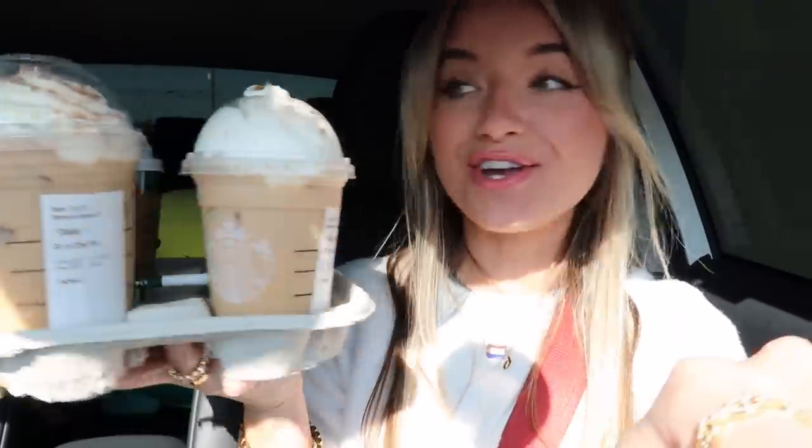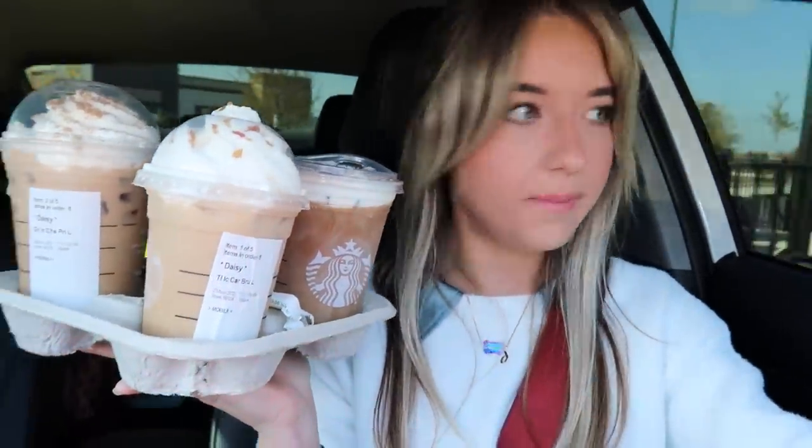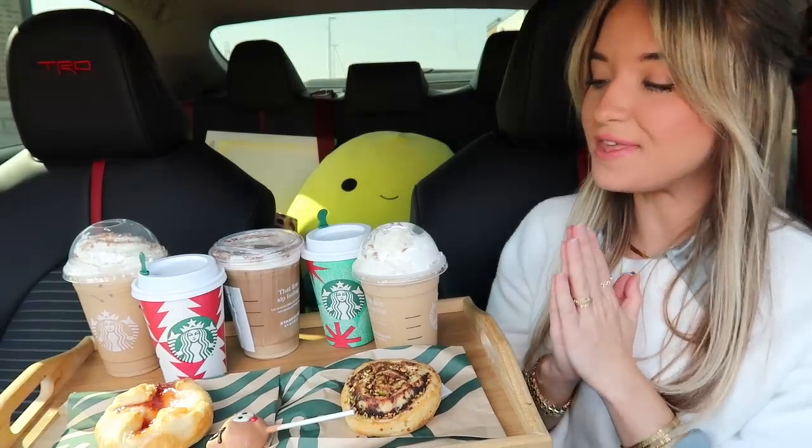All right, you guys, we have secured our Starbucks order! I am so ready to try this. Let me find some good parking — I think where I did my intro was actually perfect. Let me get set up really quick and then we will get to trying these Starbucks drinks and treats for the 2022 holiday season. Drop a thumbs up on this video if you're excited!